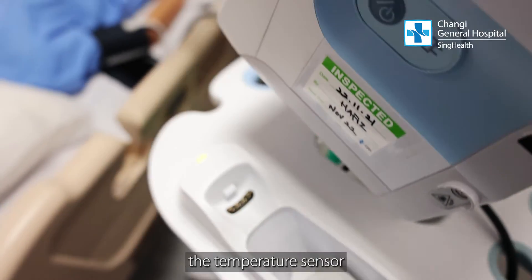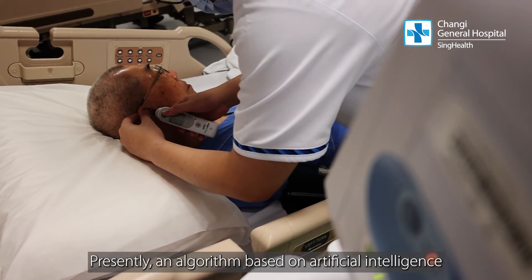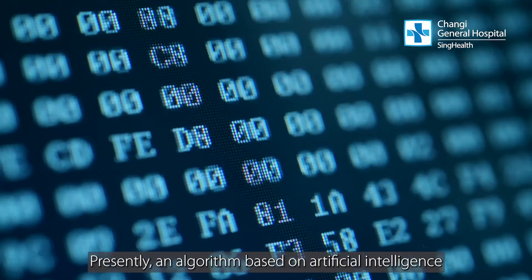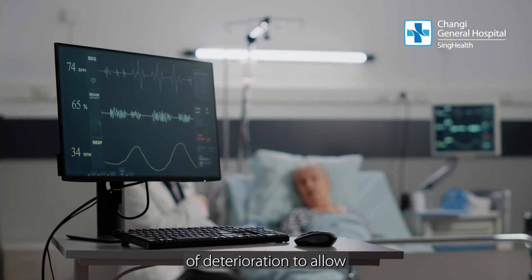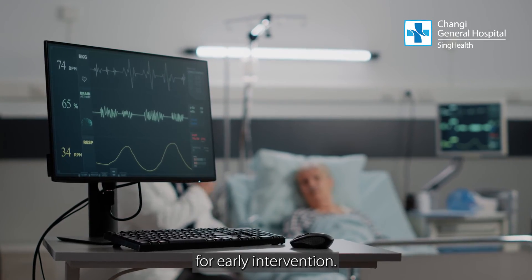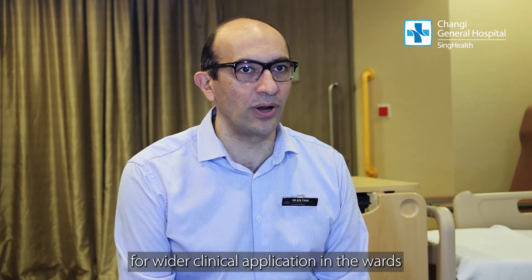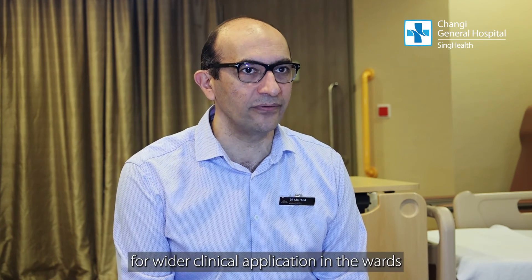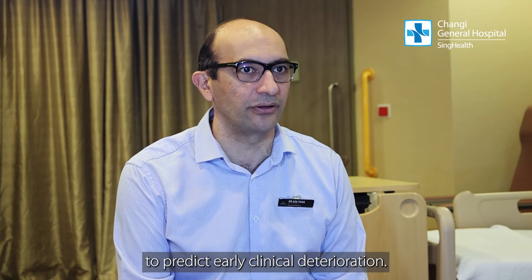The team is validating the temperature sensor as an additional vital sign for monitoring. Presently, an algorithm based on artificial intelligence is being developed to predict the likelihood of deterioration, to allow for early intervention. If this is proven, it can be considered for wider clinical application in the ward and emergency department to predict early clinical deterioration.